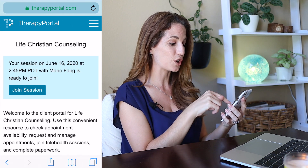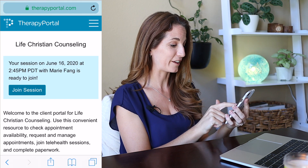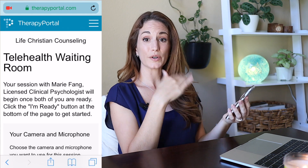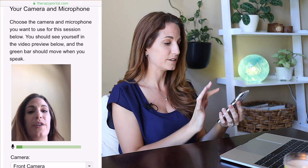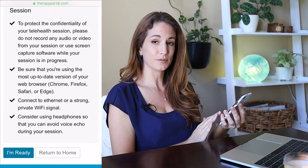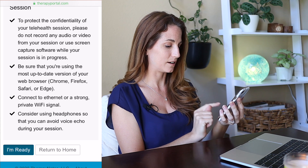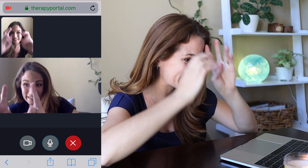Once your client logs into the therapy portal, it will show upcoming sessions right up top. On the client end, click Join Session. It will ask permission to access the microphone and camera — they need to click Allow. At this point your client is in a telehealth waiting room. They need to scroll down, select their camera and microphone, review the tips for a good call, and then select I'm Ready. Here we're looking at the provider view on my laptop and the client view on my device — we're all connected!